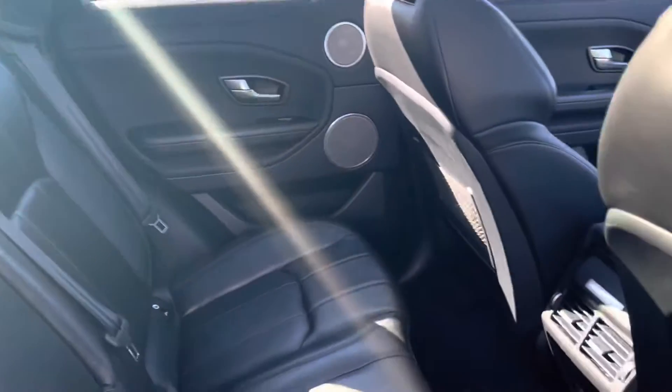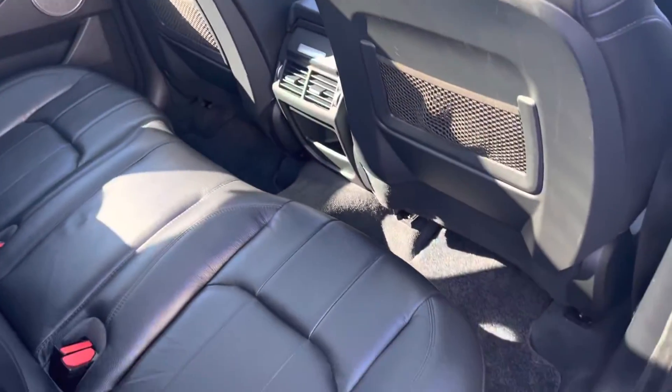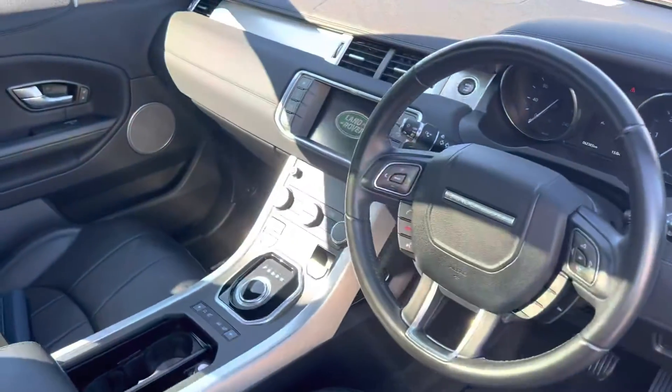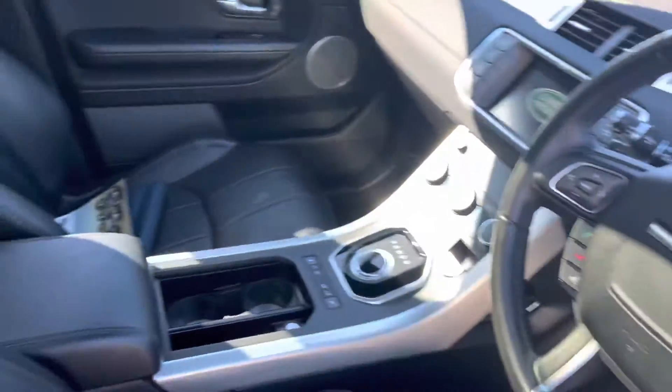The interior of the car presents in equally as good condition as the exterior. All very neat and tidy — no rips, no tears, no blemishes of any kind.